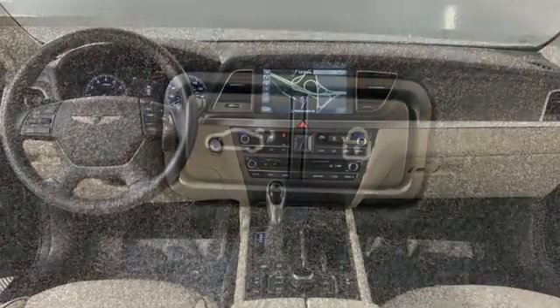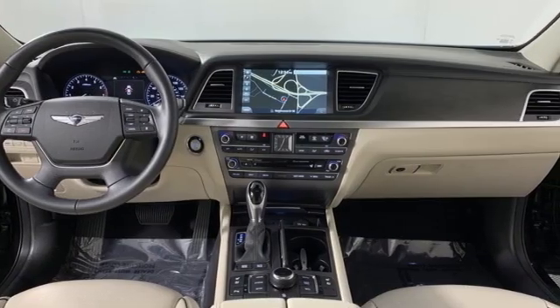Look at luxury from a fresh perspective. There's even more to see in person. Take it for a test drive today.